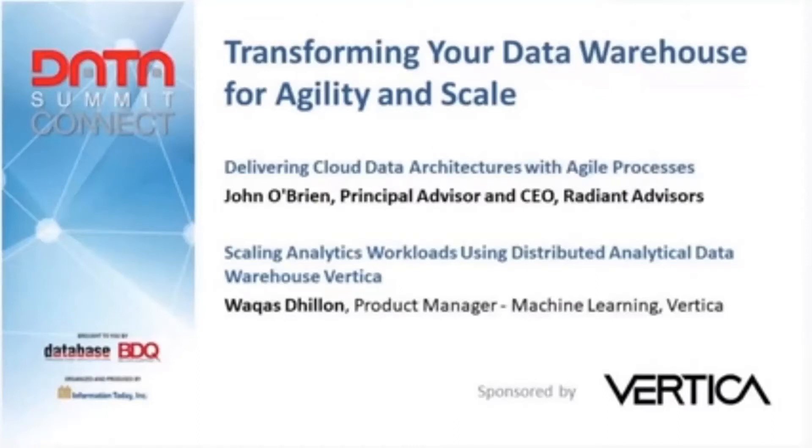We're in this session on Transforming Your Data Warehouse for Agility and Scale, sponsored by Vertica. I'd like to introduce our first speaker, John O'Brien, who is the Principal Advisor and CEO with Radiant Advisors out in Colorado. John is going to be talking to us today about delivering Cloud Data Architecture with Agile Processes.